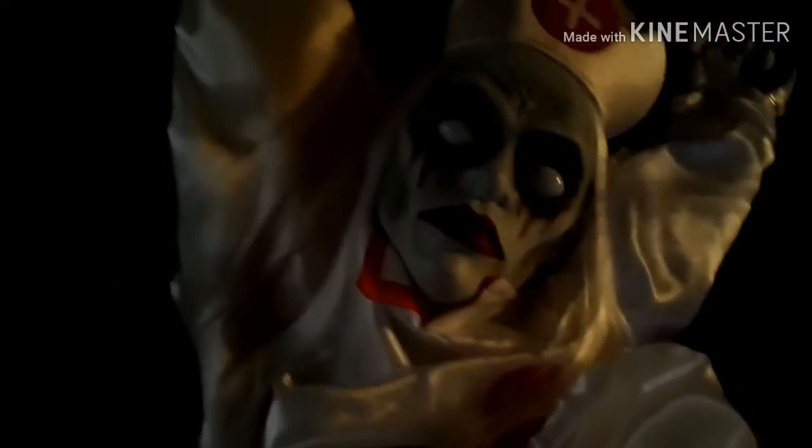Hello everyone, this is my giant Halloween haul number one. This is the stuff I've collected throughout the past weeks, months, and days. This is recorded on the 20th.